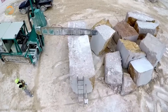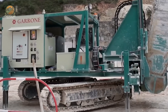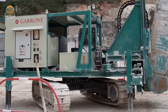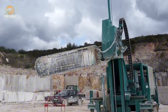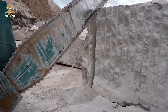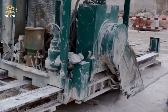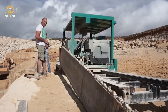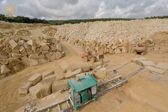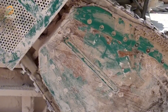Imagine a machine that can slice through stone like butter. The Zima SBC 100 is a game-changer in stone cutting technology. With its intelligent design and advanced features, this machine produces high-quality stone products faster than ever. If Michelangelo had this machine, he could have carved David in half the time.